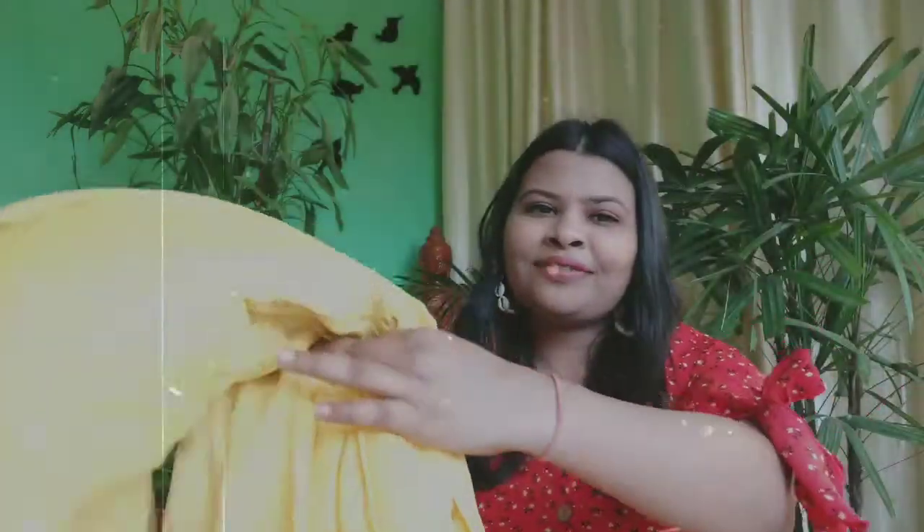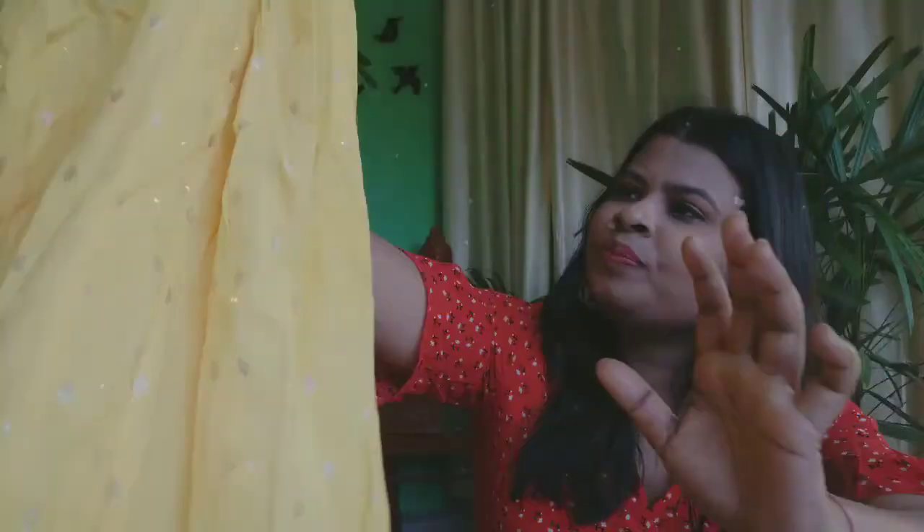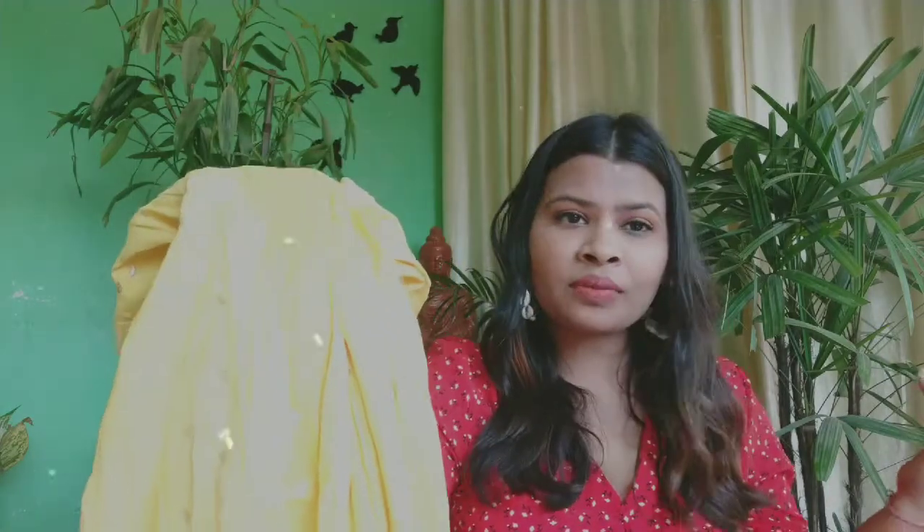I also bought the same kurti for myself in white, which I can style in many ways and make a video for you guys. I also bought the skirt for myself — this one is a brighter yellow with detailing on it. We will style this skirt sometime soon.